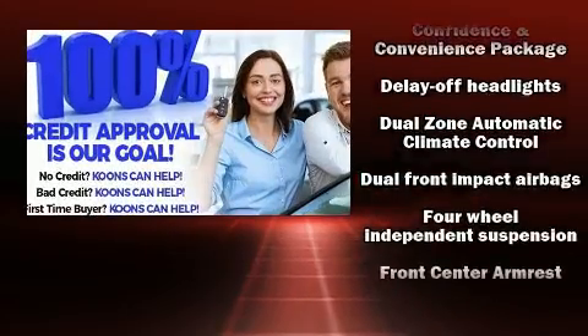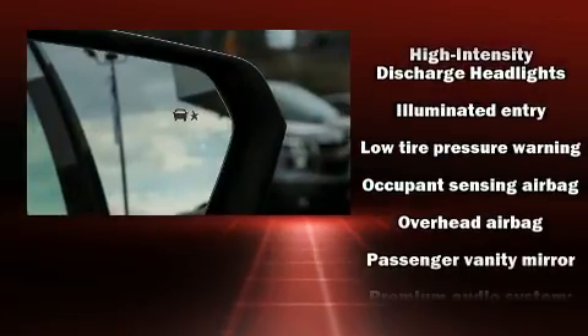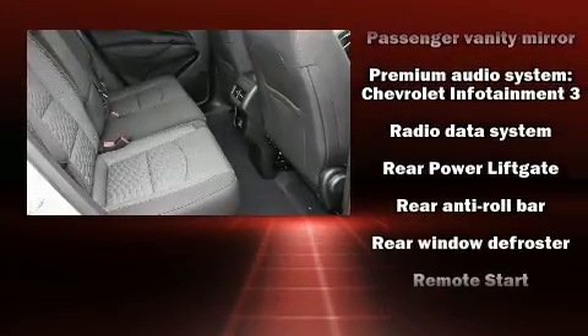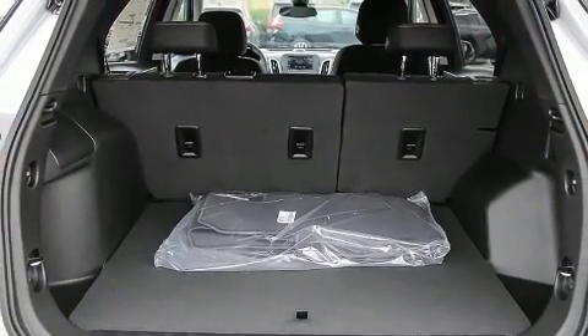Chevrolet also prioritizes safety and security with features such as head curtain airbags, front side impact airbags, traction control, ignition disabling, OnStar, and four-wheel disc brakes with ABS. Brake Assist technology provides extra pressure when applying the brakes.